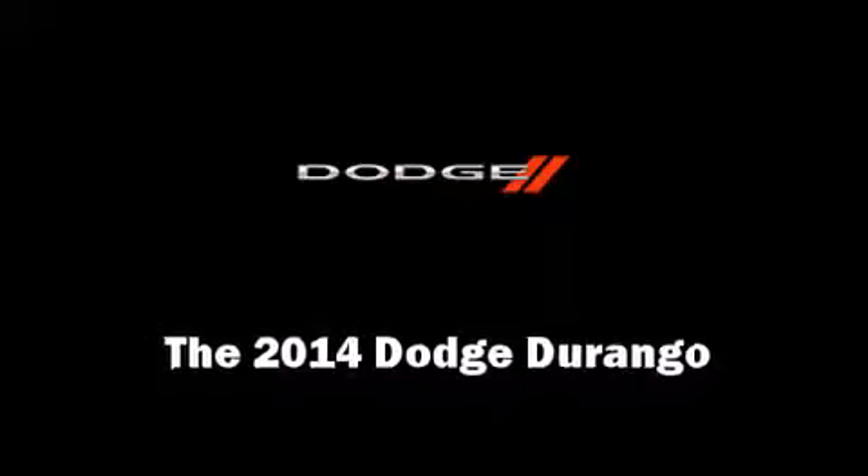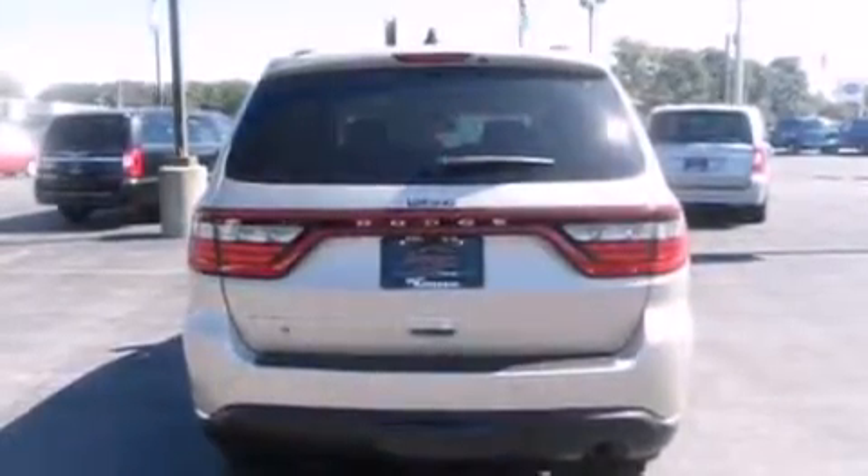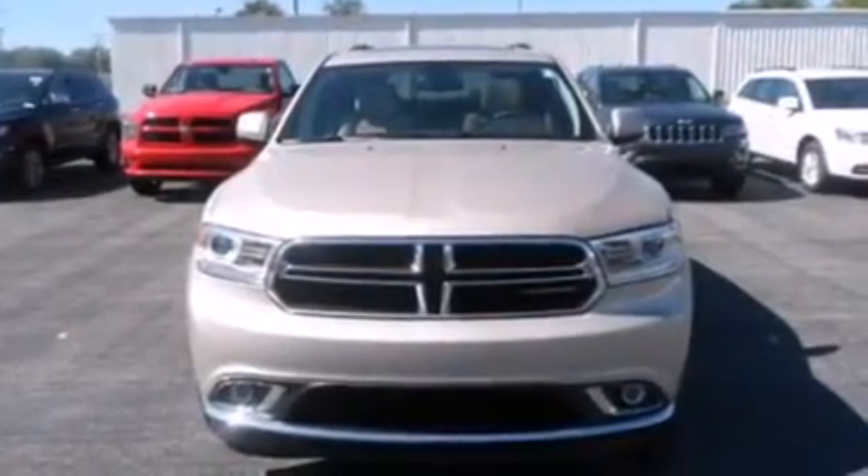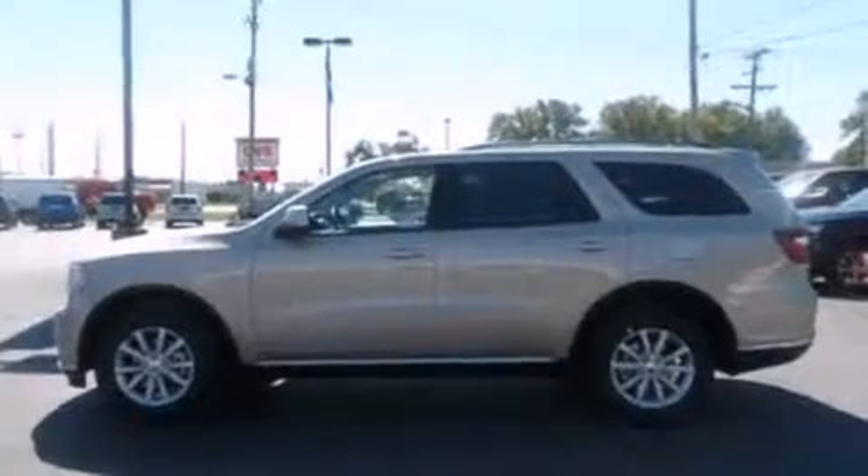Take command of the road in the 2014 Dodge Durango. Under the hood, you'll find a six-cylinder engine with more than 270 horsepower, providing a smooth and predictable driving experience.